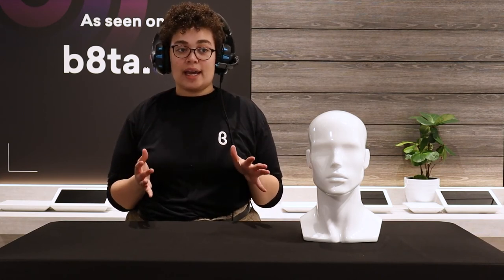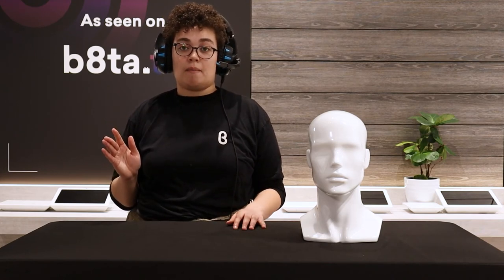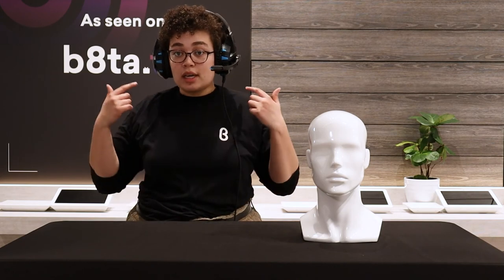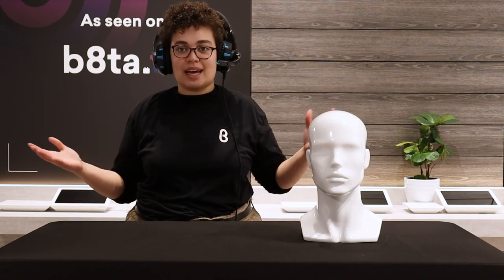They also have a promotion where signing up for their newsletter gets you a discount code for $87 off — and this applies to their headset, speakers, and wireless earbuds too. With this deal you can get the headset for just $33, which makes it really accessible for a lot of people.